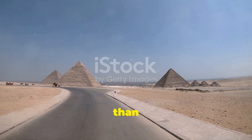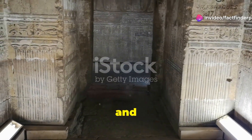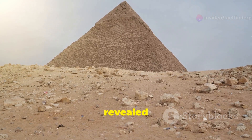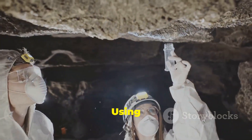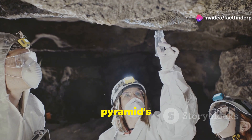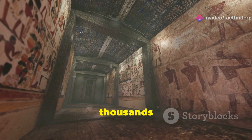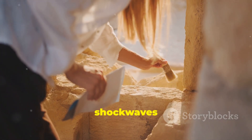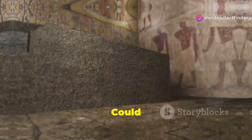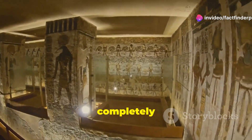The pyramids are more than just massive tombs. They are intricate complexes, riddled with hidden chambers and passageways. Recent discoveries, like those from the ScanPyramids project, have revealed new chambers within the Great Pyramid. Using cutting-edge technology like muon tomography, scientists have peered deep inside the pyramid's core. They've found voids and cavities — spaces that haven't been seen for thousands of years. These discoveries have sent shockwaves through the archaeological community. What secrets do these hidden chambers hold? Could they be royal burial chambers or storehouses for treasures?